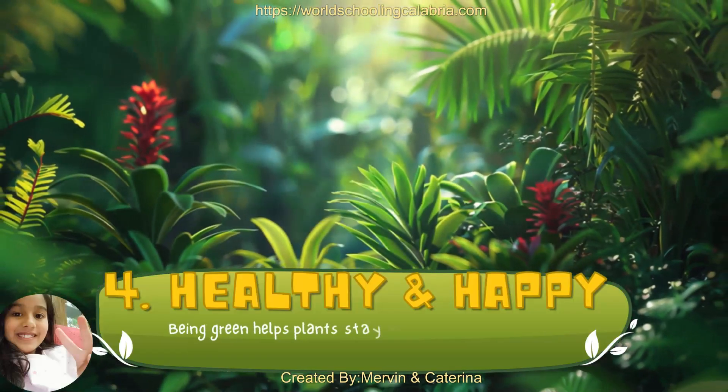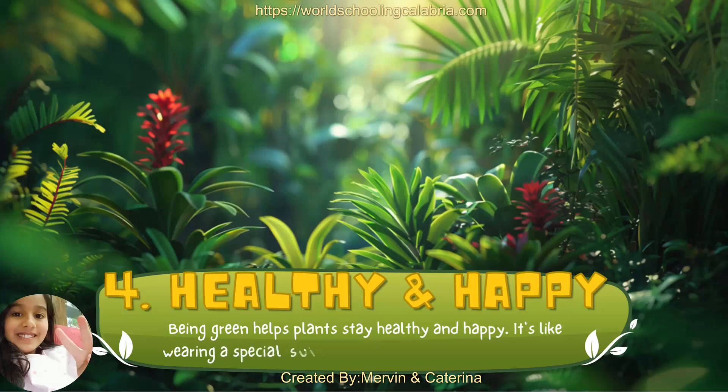4. Healthy and Happy. Being green helps plants stay healthy and happy. It's like wearing a special suit that helps them grow big and strong.